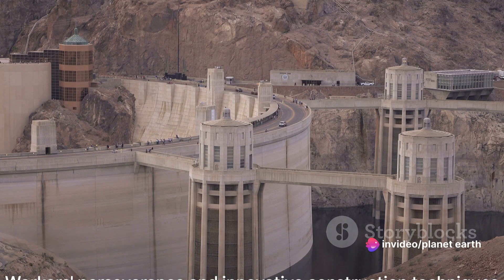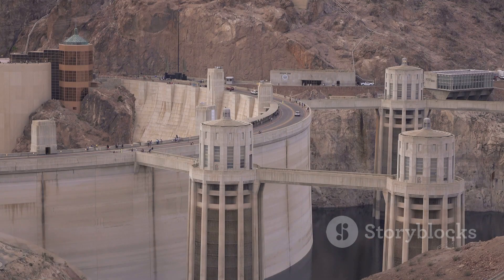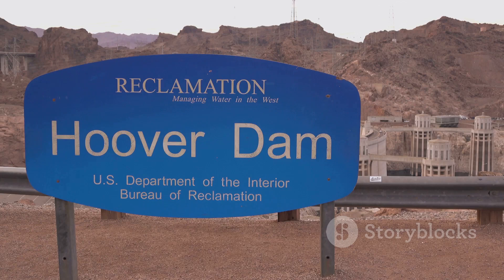Despite the extreme heat, dangerous heights, and challenging living conditions, the workers managed to complete this engineering marvel. Their perseverance, coupled with innovative construction techniques and the sheer scale of the project, makes the Hoover Dam a testament to human ingenuity and resilience.